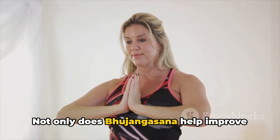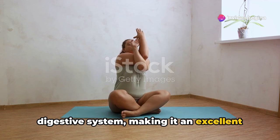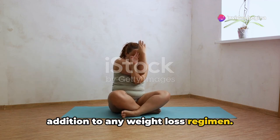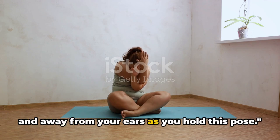Not only does Bojangasana help improve your posture, it also stimulates your digestive system, making it an excellent addition to any weight loss regimen. Remember to keep your shoulders relaxed and away from your ears as you hold this pose.